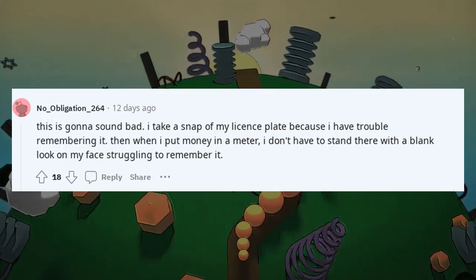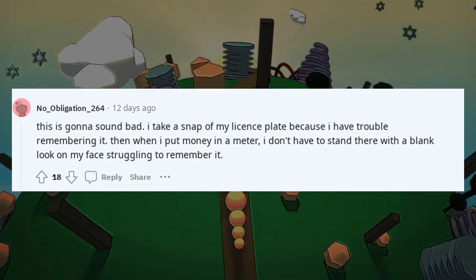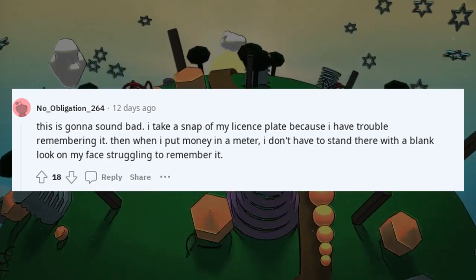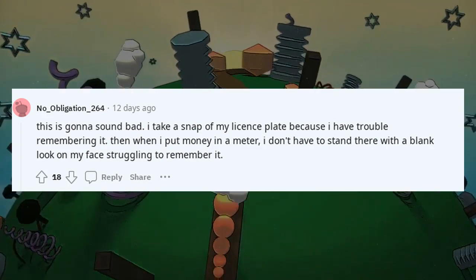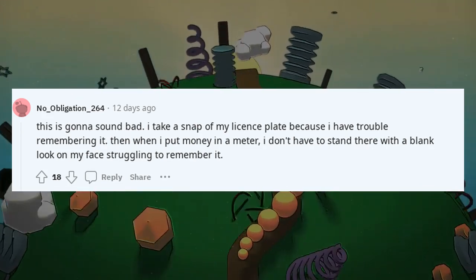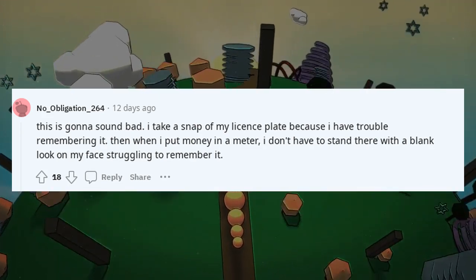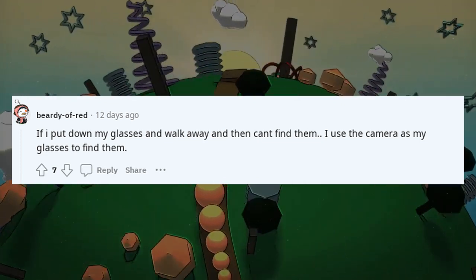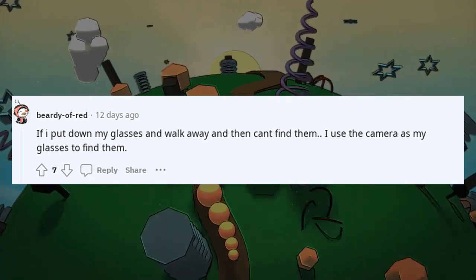I take a snap of my license plate because I have trouble remembering it — then when I put money in a meter, I don't have to stand there with a blank look struggling to remember it. If I put down my glasses and walk away and then can't find them, I use the camera as my glasses to find them.